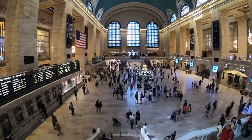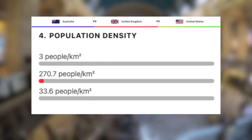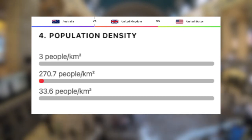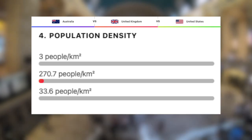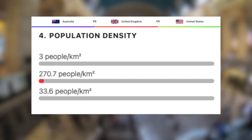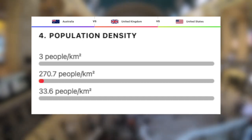This is where it gets interesting. With 271 people per kilometer squared, the UK is the most densely populated out of the three, to no surprise. Next, we have the US, with roughly 34 people per kilometer squared, which is crazy, considering how densely populated cities like LA and New York City are. And then finally, a remarkable three people per kilometer squared, we have Australia. The state of West Australia is even more remarkable, at just 0.89 people per kilometer squared.